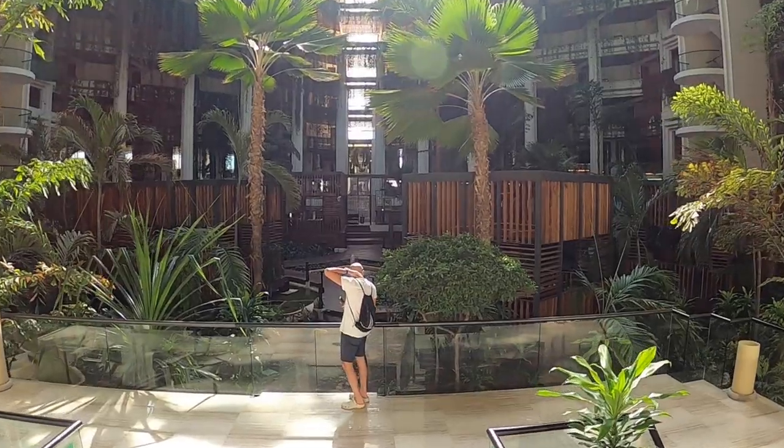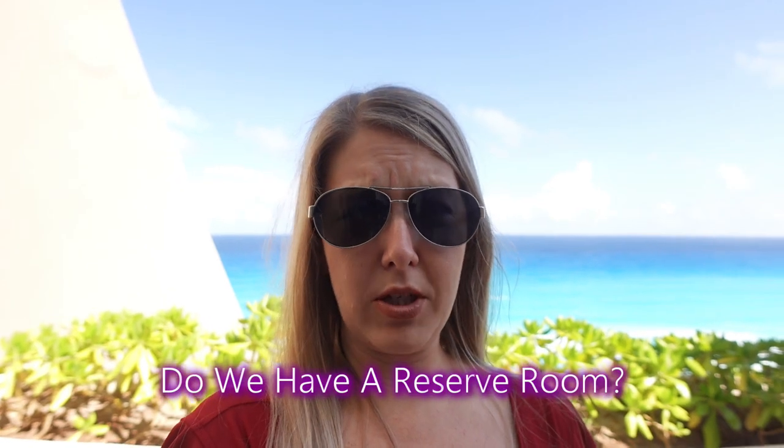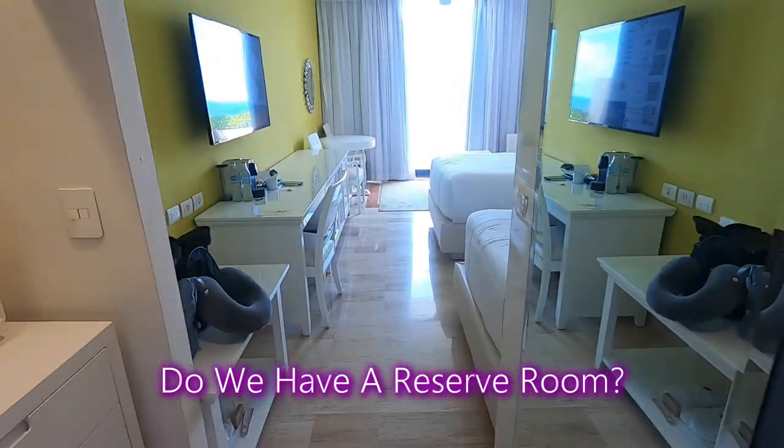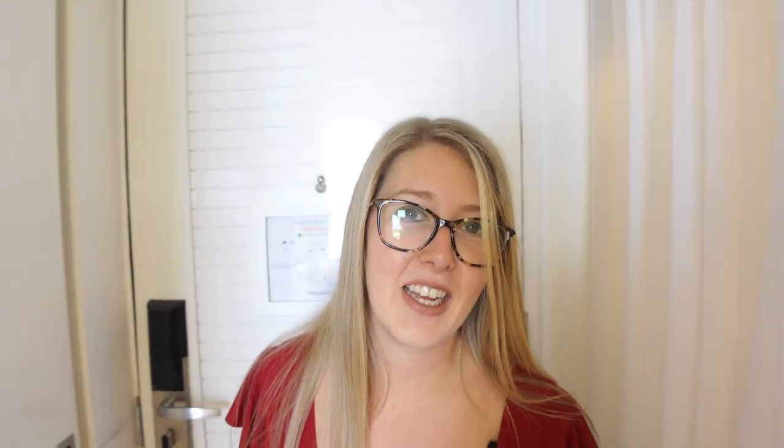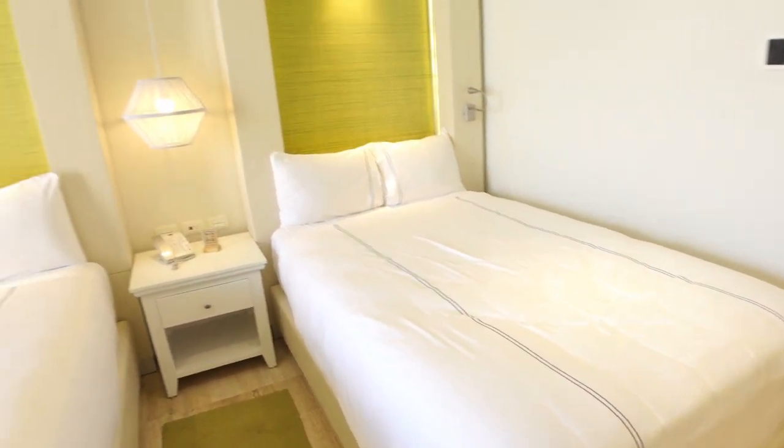The resort is beautiful. The lobbies here are gorgeous — it's all real plants everywhere. Our first impression of the Paradisus was not a great one. We got in our room and I asked if we had a reserved room. We didn't know exactly what room we had. He said we're not VIP. That was probably the worst check-in I've had, and we ended up with a double bed — would have preferred a king.